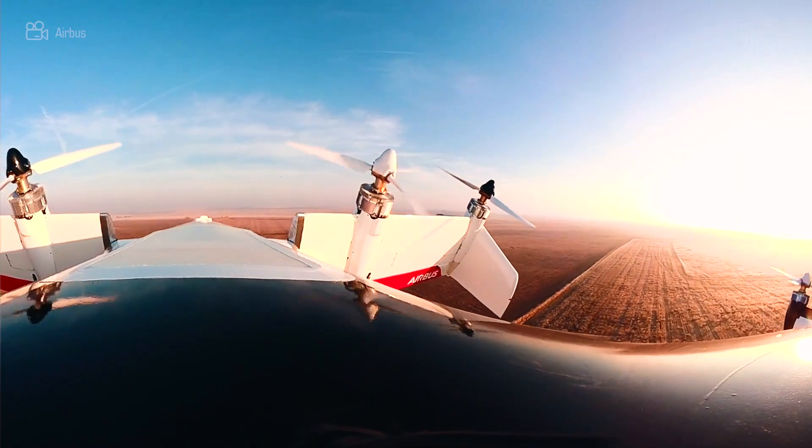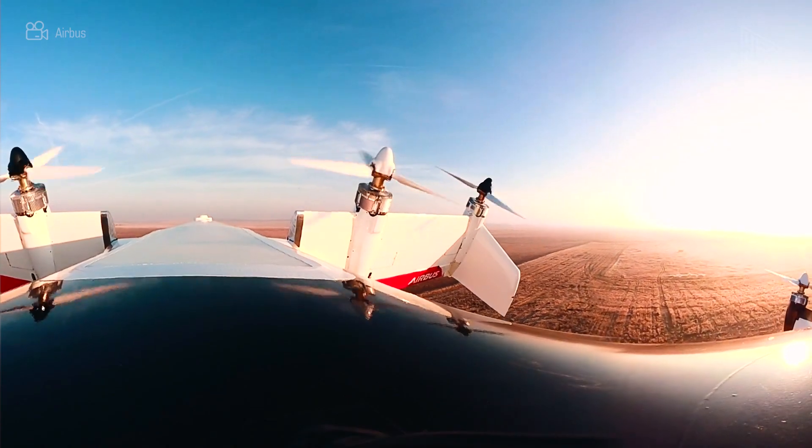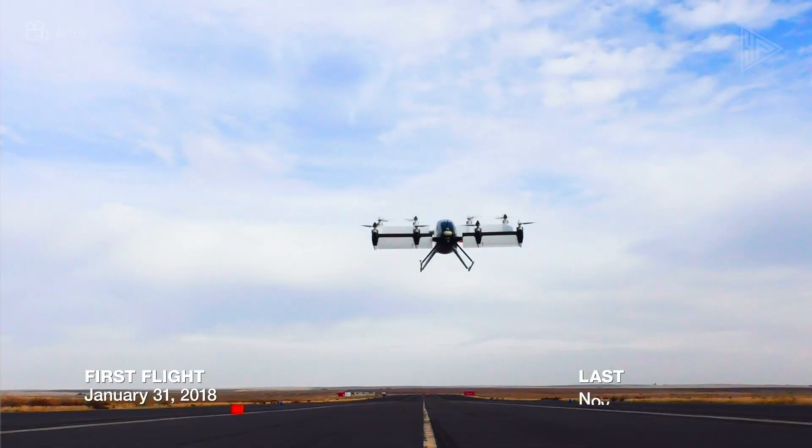Beginning in 2015 at Airbus's Silicon Valley Research Hub, the Vahana project has completed more than 130 test flights.